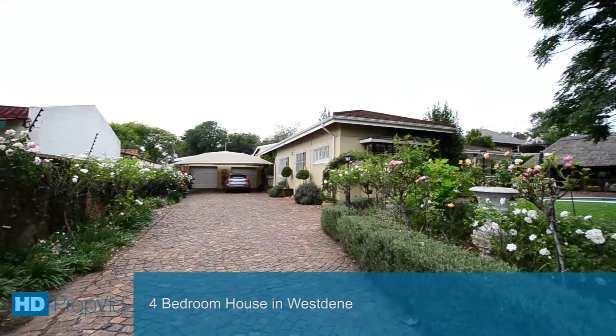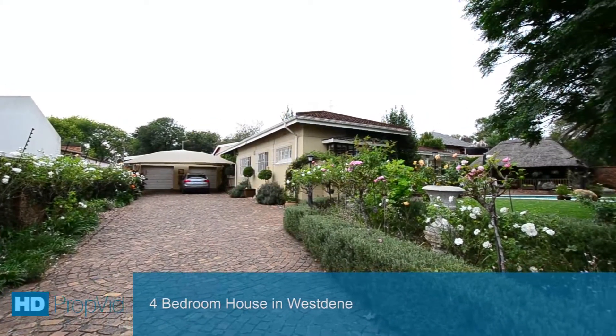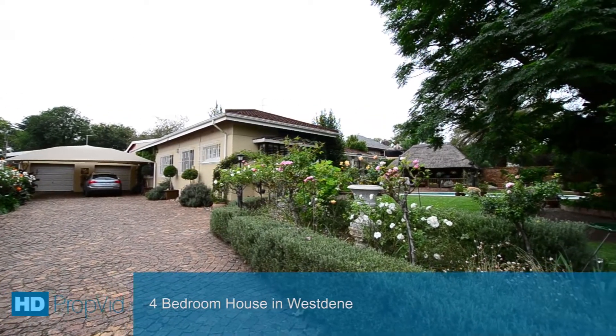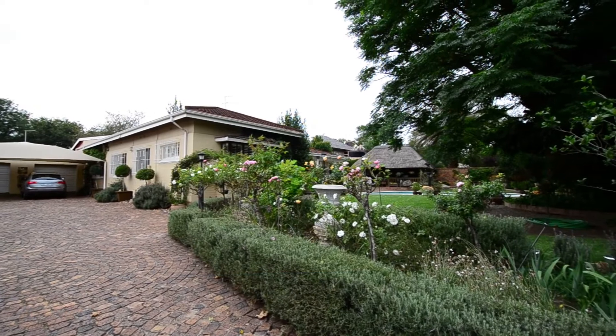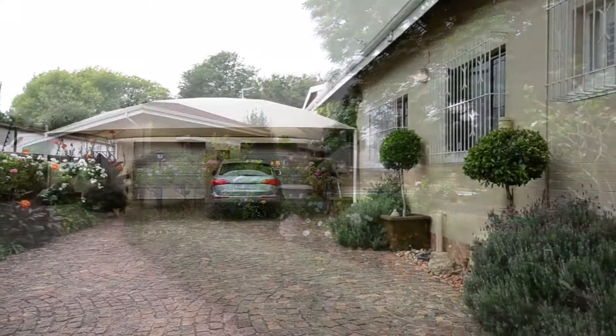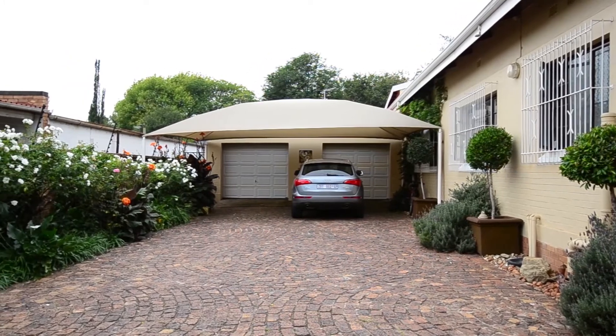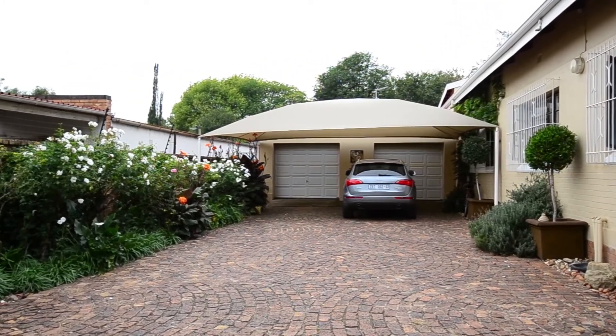This classic home is situated in West Dean, close to all major routes and amenities. It boasts a long driveway providing ample visitor parking, a double carport, and a double automated garage.